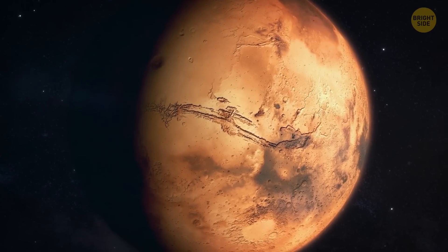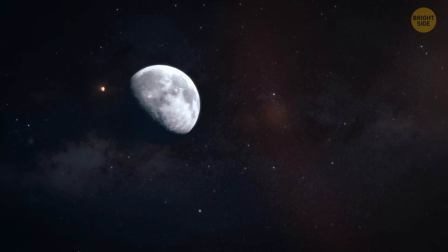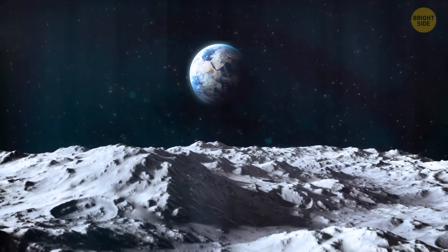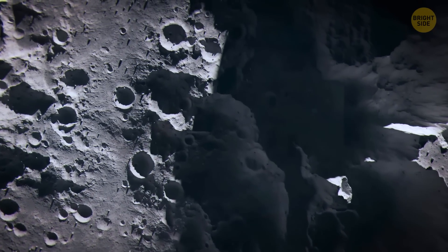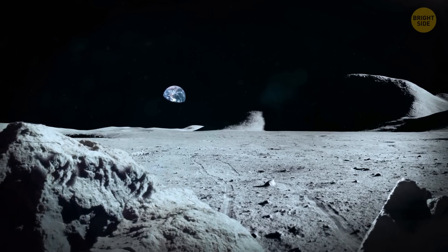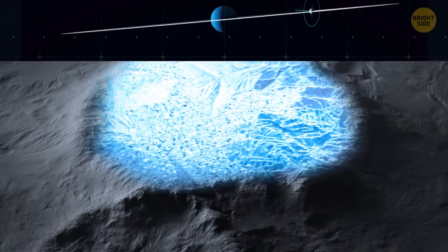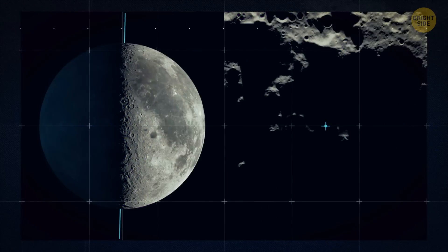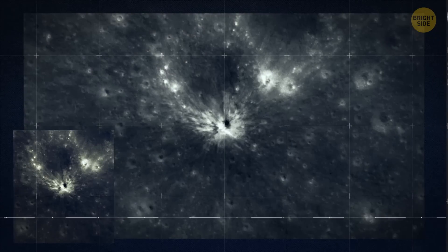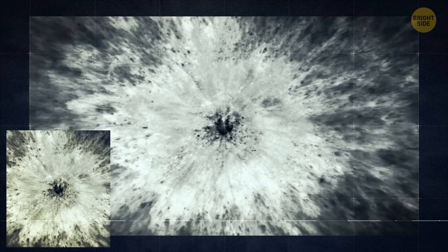Mars isn't the only place outside Earth where there is water or where we might one day find water. Take the Moon, for example. On Earth's natural satellite, water can be found all over the surface, but it remains mostly as ice and is distributed unevenly. The poles of the Moon are regions that never receive sunlight, making them extremely cold — no wonder there's a lot of ice there. The ice in these areas is often mixed with the lunar soil and hiding deep below the surface.